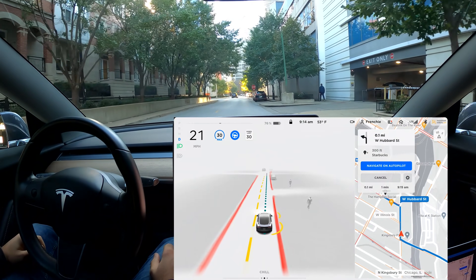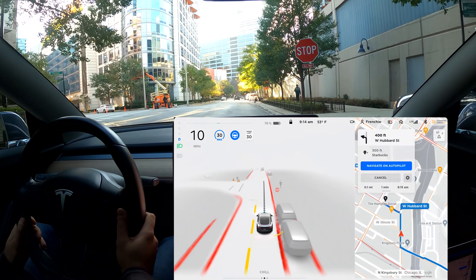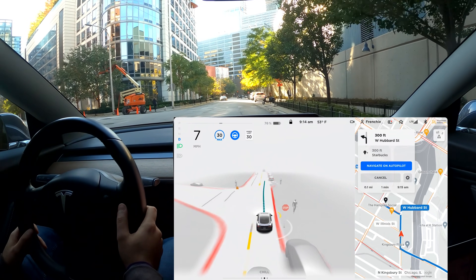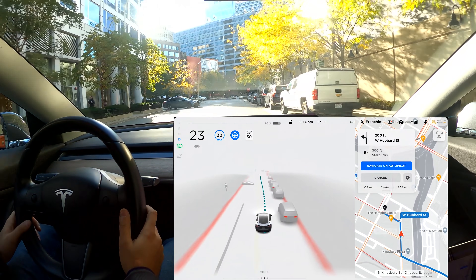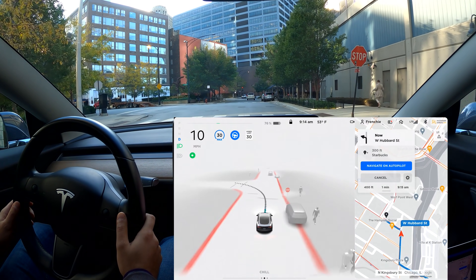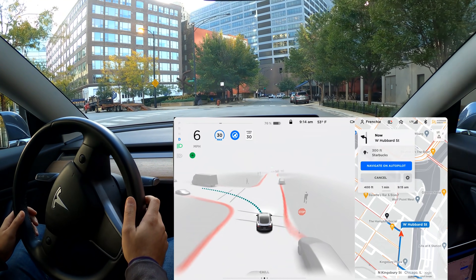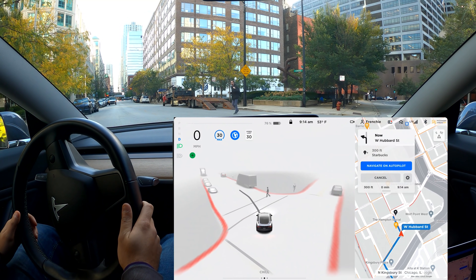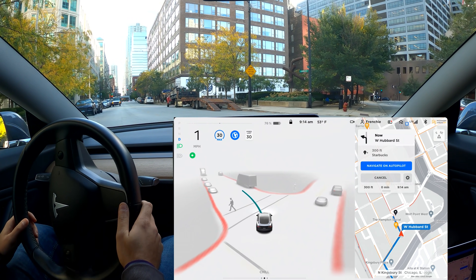A couple more stops. Moving over a little to the left, very good — it's trying to stay away from that car. Off we go. This pedestrian is going to cross — very nice. Again, the car saw it and was predicting this person going through the crosswalk, which is very impressive.